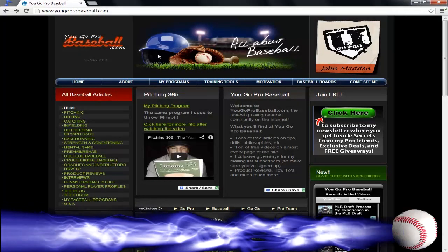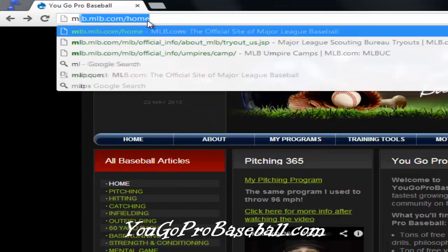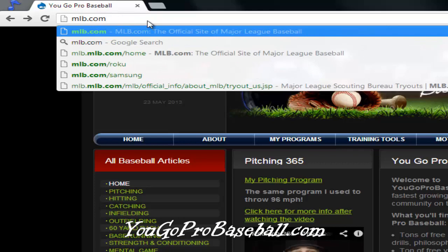Hey, what's up guys, John Madden from YouGoProBaseball.com. I want to talk real quick about a question I get a lot on the website: where can I find MLB tryouts, or where do they do tryouts, or how do I find out about these things? Well, every time around this year, the MLB Scouting Bureau puts up a schedule of their tryouts, and if you go to MLB.com...